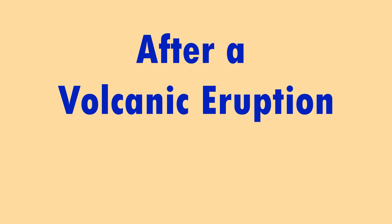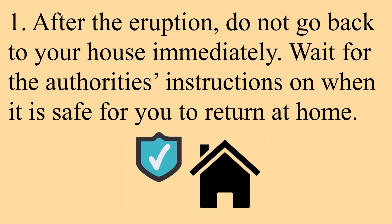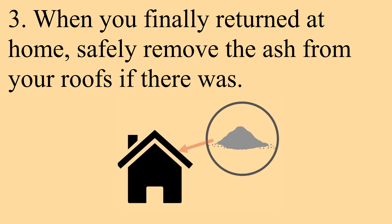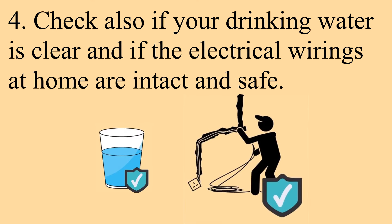After a volcanic eruption: do not go back to your house immediately. Wait for the authorities' instructions on when it is safe for you to return home. Avoid crossing bridges when lahar — mud flow composed of pyroclastic materials, rocky debris, and water — flows under it. When you finally return home, safely remove the ash from your roofs. Check also if your drinking water is safe and if the electrical wirings at home are intact and safe.